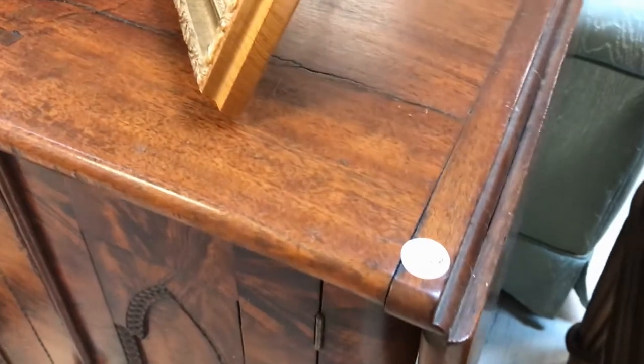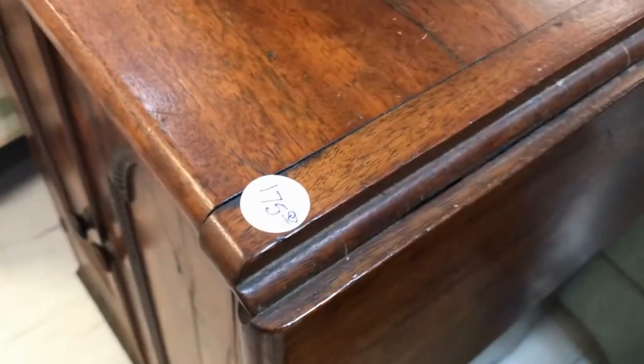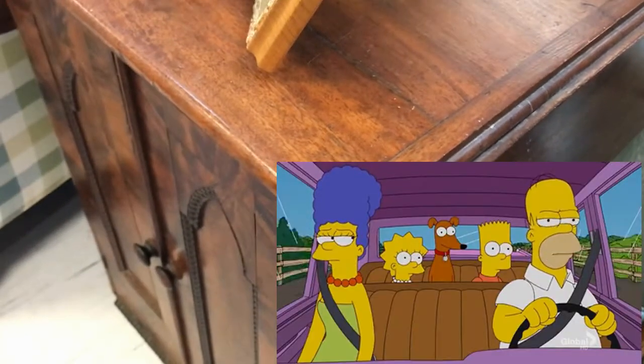Let's go thrifting. First thing through the door, I spotted this. Really loved it, but I am trying to do something small and it is way out of my budget. However, they are having a big half-off-everything sale next weekend. Still too much.